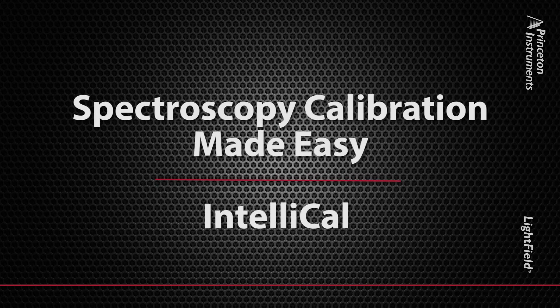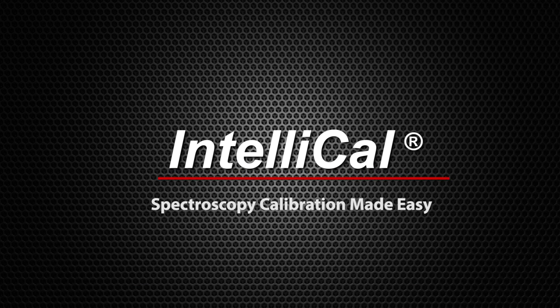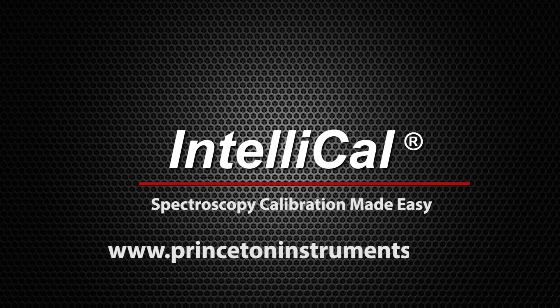Isn't it time for you to realize the advantages of intelligent wavelength and intensity calibration? Experience the power and versatility of IntelliCal and Lightfield for yourself. Contact your local Princeton Instruments representative and ask for a demonstration today. Visit the Princeton Instruments website for more information on IntelliCal and Lightfield at PrincetonInstruments.com.